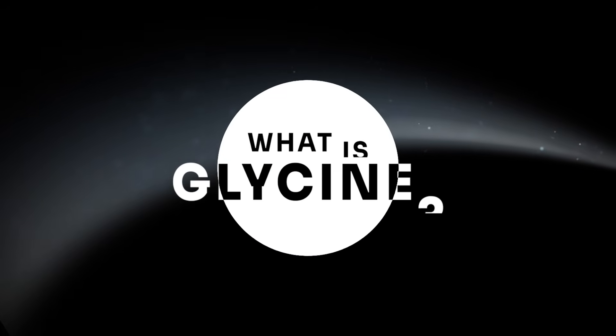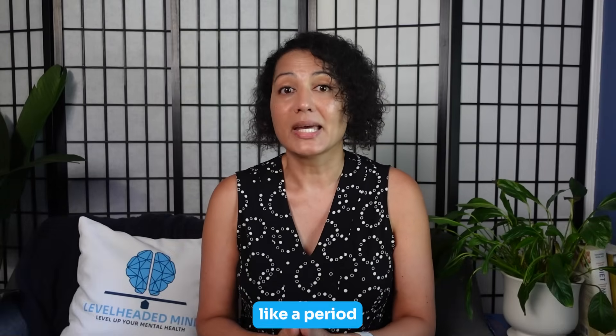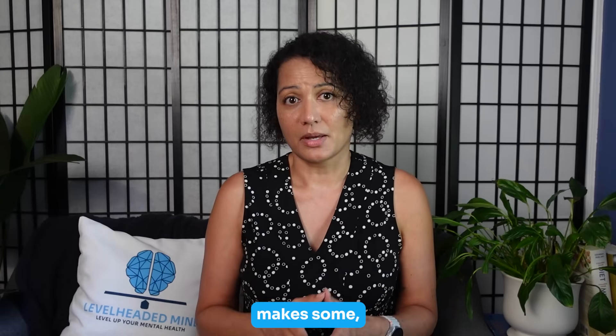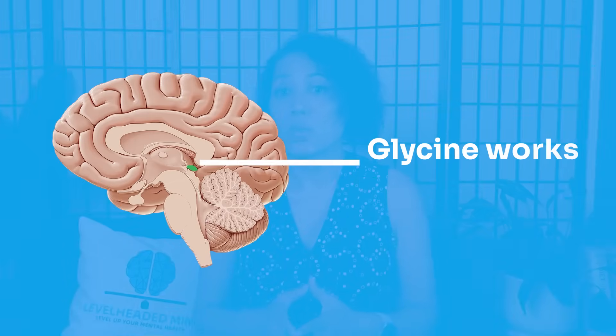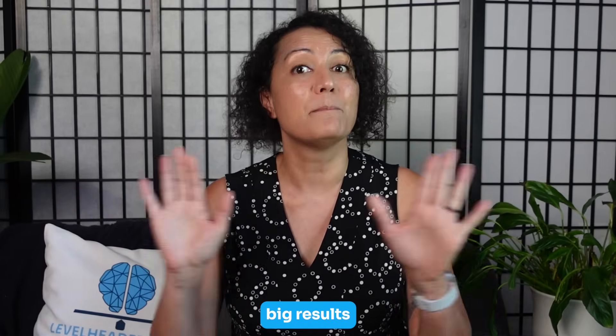So what is glycine? Glycine is the smallest amino acid — think of it like a period at the end of a sentence. Your body makes some, and you also get it from protein foods, especially collagen-rich foods like bone broth and gelatin. Glycine works in your brain for signaling, in your liver for cleanup jobs, and as a building block for glutathione, which is your body's master antioxidant.